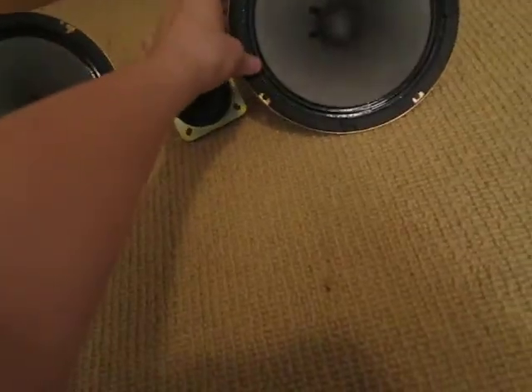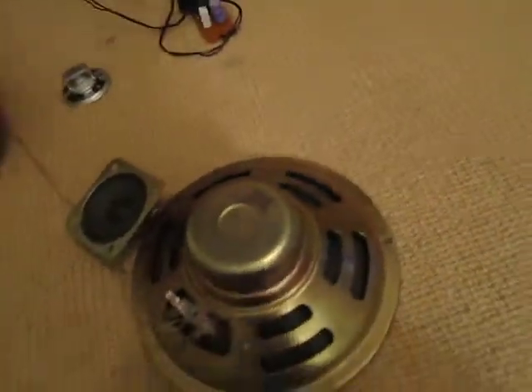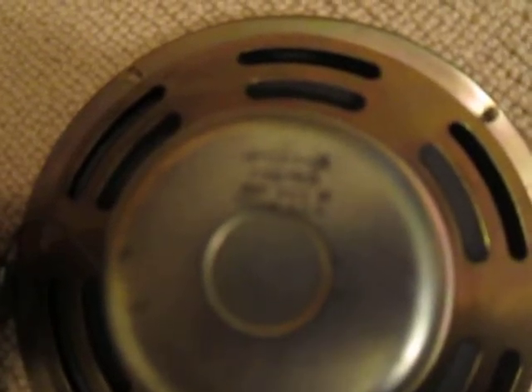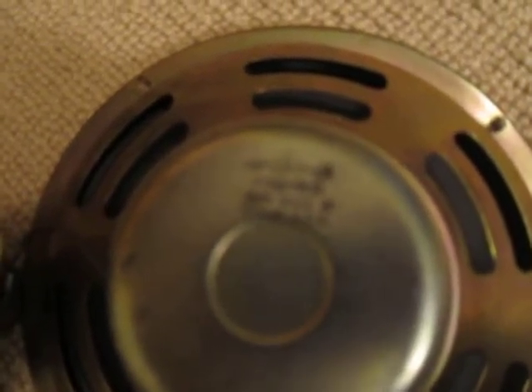I'll show you the back of one of them. Let's see if you can see that — it says right there, Foster. And then it says Taiwan ROC, which I'm guessing means Republic of China. The code is 8233, and there are some other random numbers.